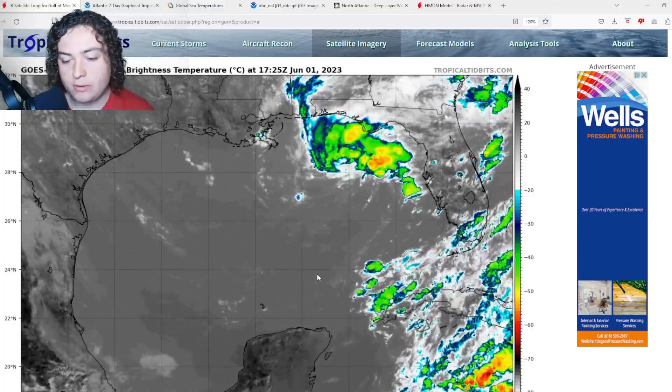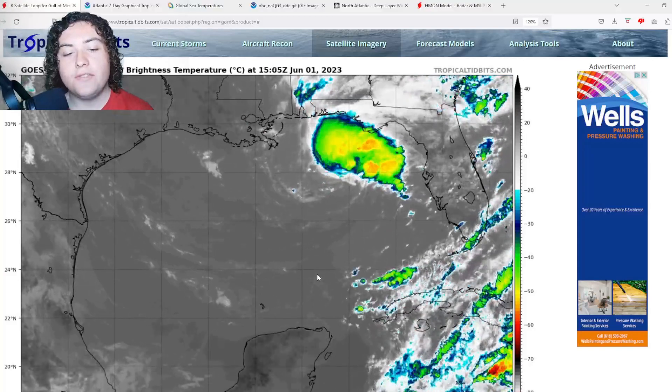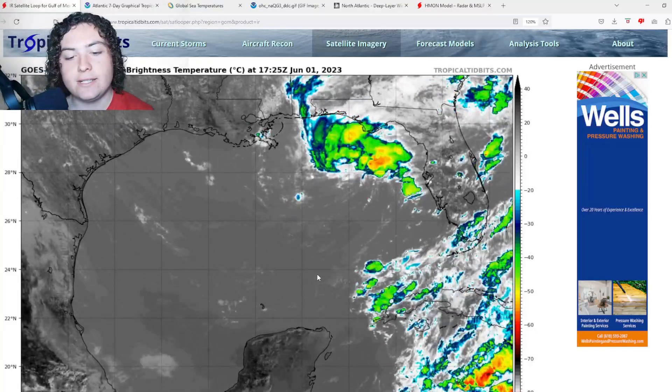What is up, weather enthusiasts! I'm your host, Pat's Path Predictor. Let's get right into the weather. Today is the first day of hurricane season and things have escalated quickly.